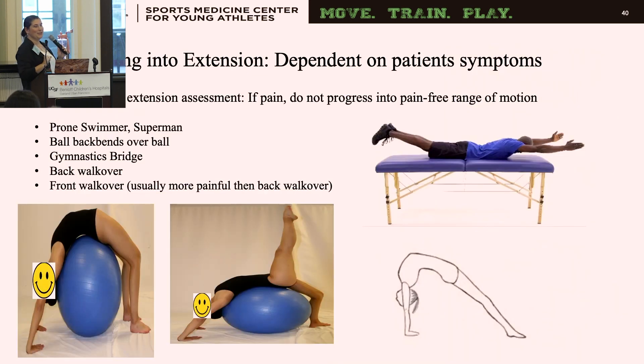We begin working into extension once the patient has maintained full active range of motion, but it's also highly dependent on symptoms — if they have pain, we don't progress into extension yet. We start with easier exercises like a prone swimmer or Superman, then progress over a ball if able, into a bridge and a bridge with one leg up. For gymnasts' bridges, we ensure wrists are directly beneath the shoulders and that extension is distributed throughout the full thoracic and lumbar spine without hinging at the thoracolumbar junction or lower lumbar.